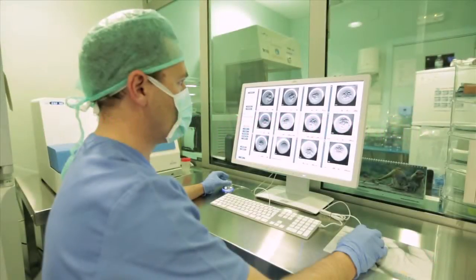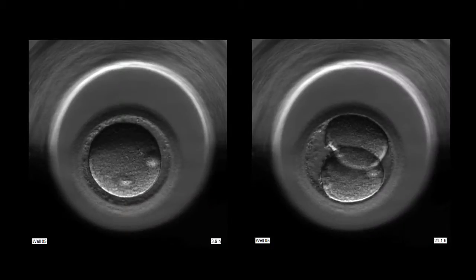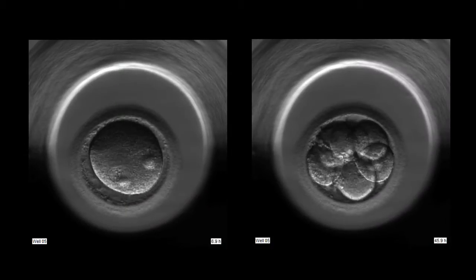In vitro fertilization is a laboratory procedure that involves obtaining and joining together eggs and sperm for the creation of embryos.